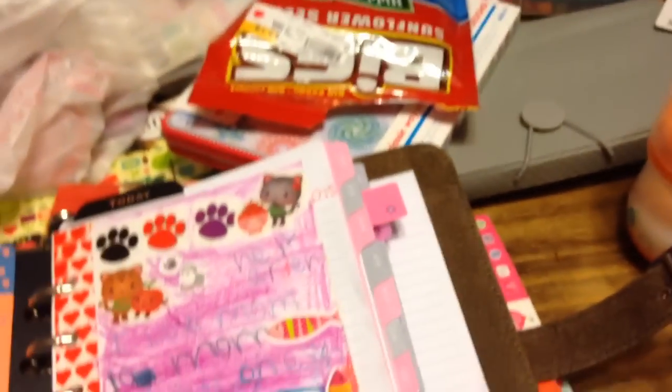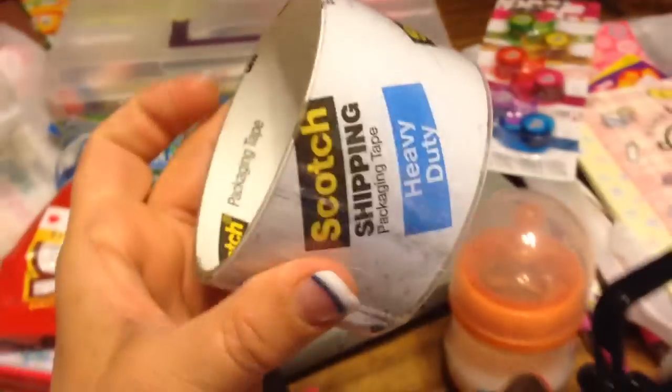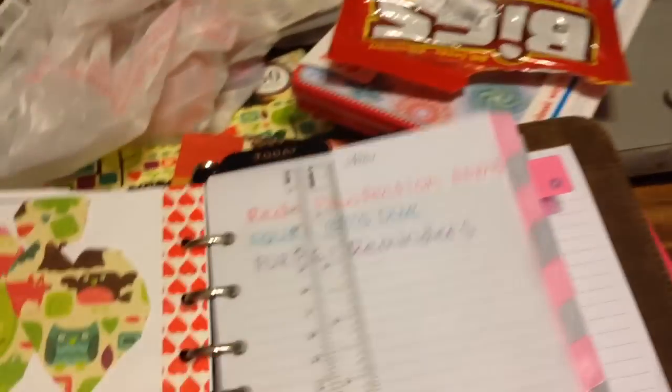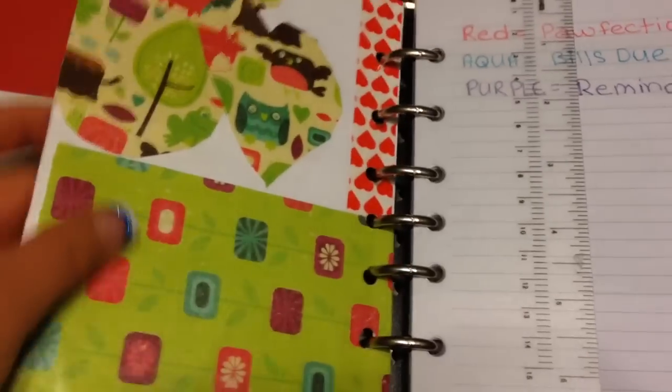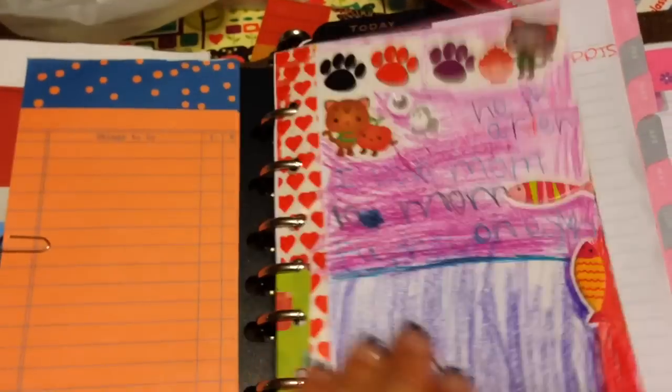Actually, I use laminating sheets, but this is so much cheaper and it's totally legit — it works. This is the main sheet, front and back. It's a fly sheet or a divider — I'm using it as a fly sheet.